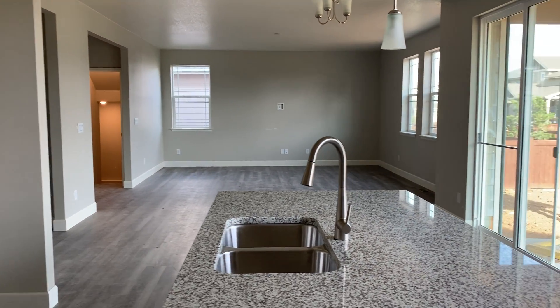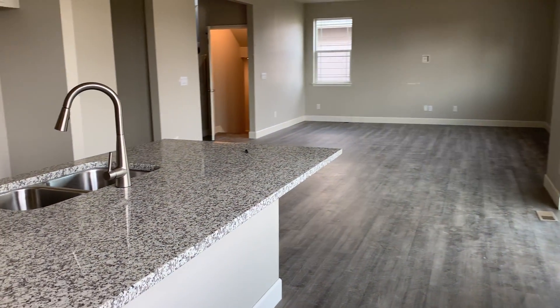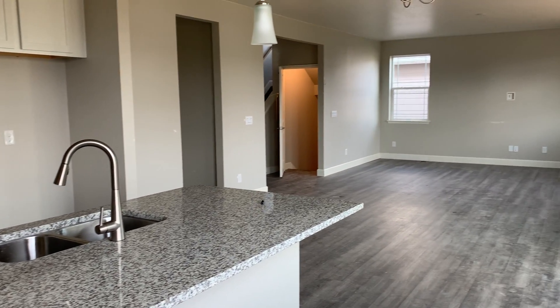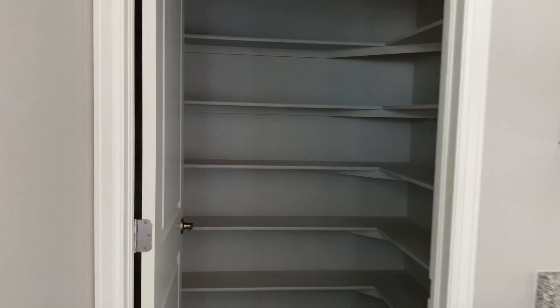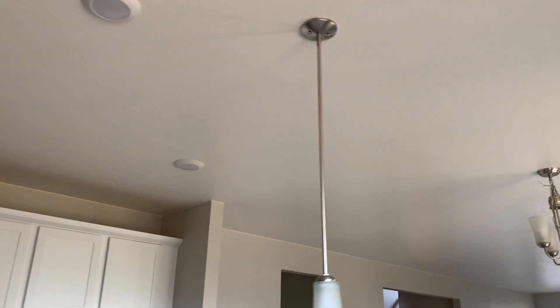Huge island — you can certainly get three, if not four stools, if not five actually. More counter prep space and then a nice big pantry, a really big pantry with five levels of shelves. This is a vinyl plank floor. You've got pendant lights in and recessed lighting.